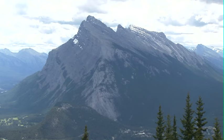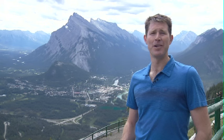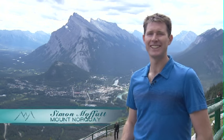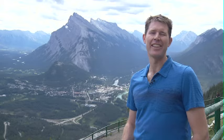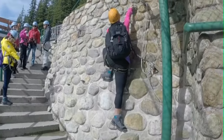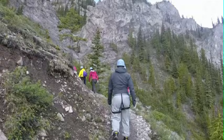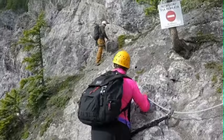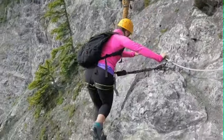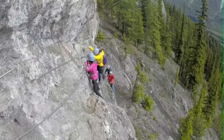At Mount Norquay, two years ago — we're just going into our third summer of operating the Via Ferrata. Via Ferrata is Italian for Iron Path. It's a series of rungs and ladders that go up above the Clif House, which is the restaurant, that take you onto some amazing buttresses, across a suspension bridge, and get you some amazing views.